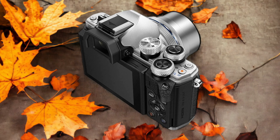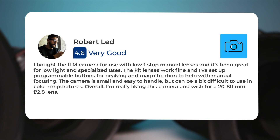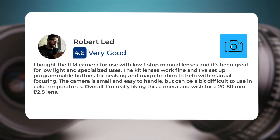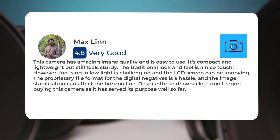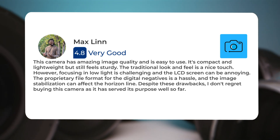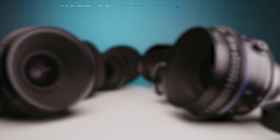Here's what people have to say about the Olympus EM10 II: 'I bought this camera for use with low f-stop manual lenses and it's been great for low light and specialized uses. The camera is small and easy to handle but can be a bit difficult to use in cold temperatures. It has amazing image quality, is easy to use, compact and lightweight but still feels sturdy. However, focusing in low light is challenging, the LCD screen can be annoying, and the proprietary file format for digital negatives is a hassle. Despite these drawbacks, I don't regret buying this camera.'